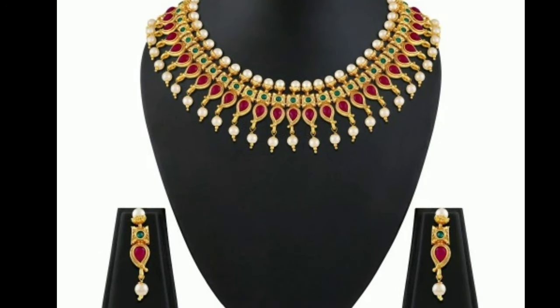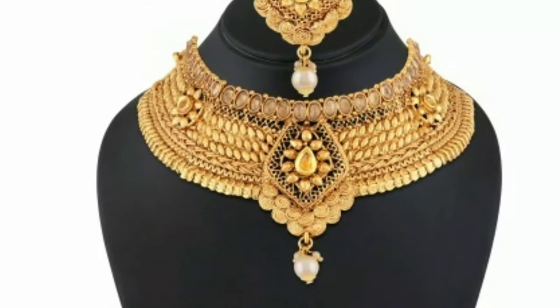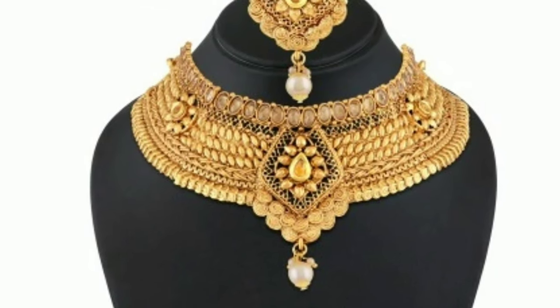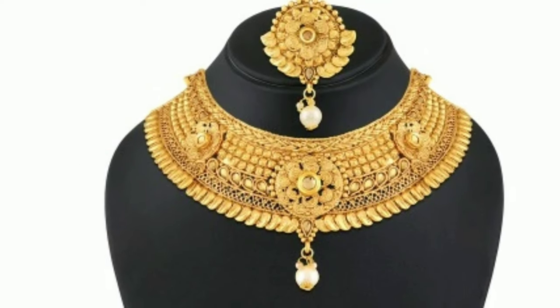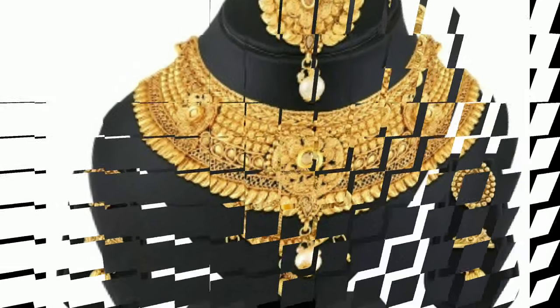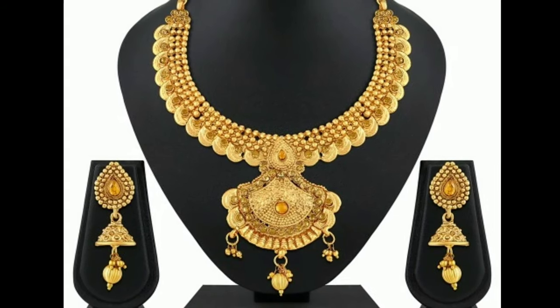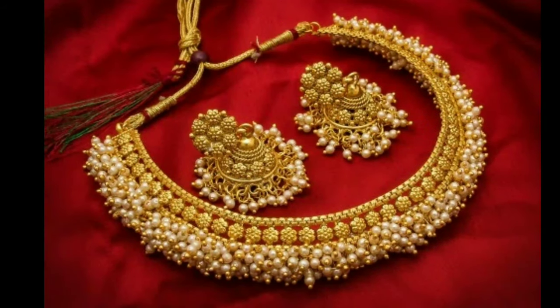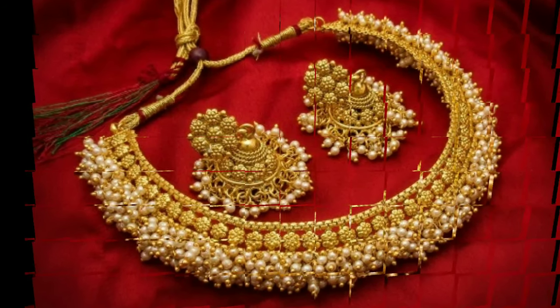Typically, a necklace is a piece of jewelry that is worn around the neck, and it is one of the earliest forms of adornment that humankind wore. When they were introduced, they served several purposes — celebrating in ceremonies, religious functions, magical purposes, and funerals. In the prehistoric period, they were made from natural materials that included shells, bones, feathers, and plants.